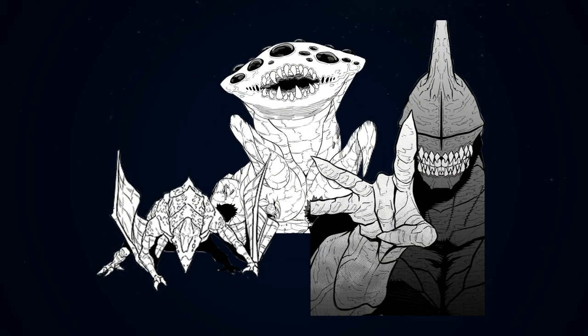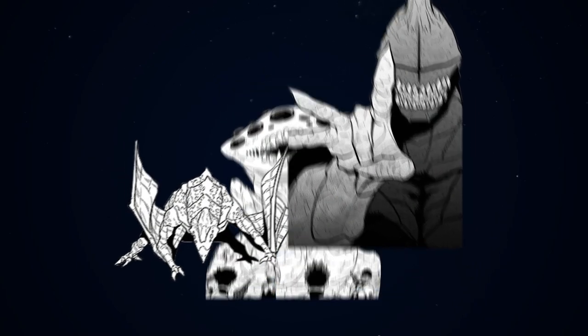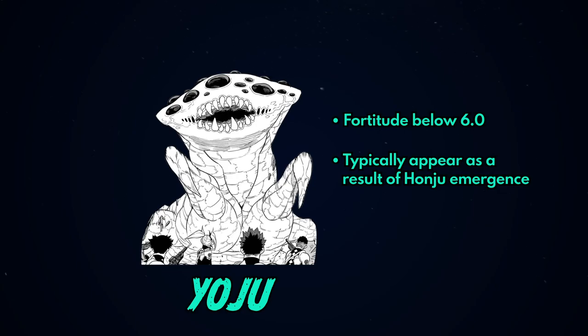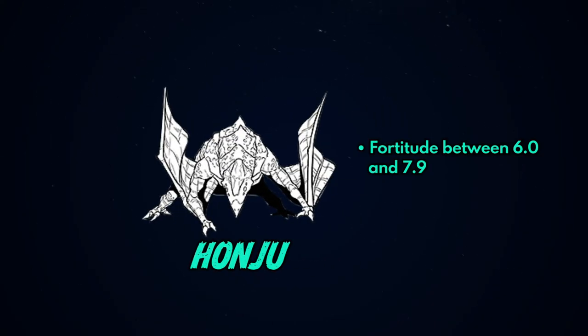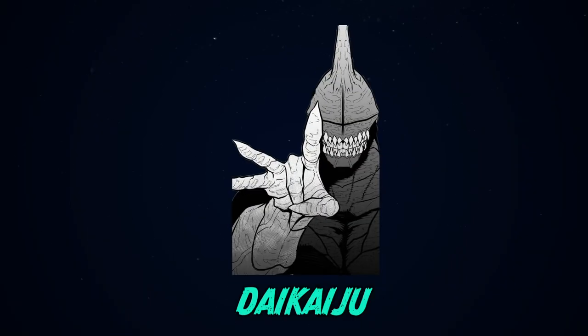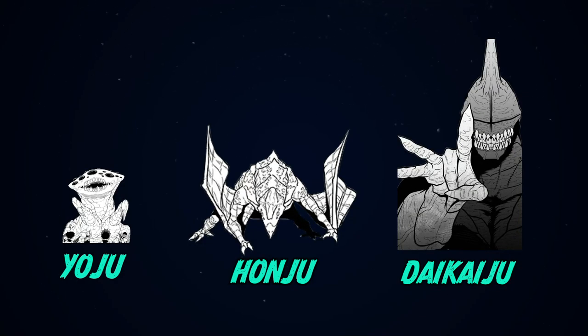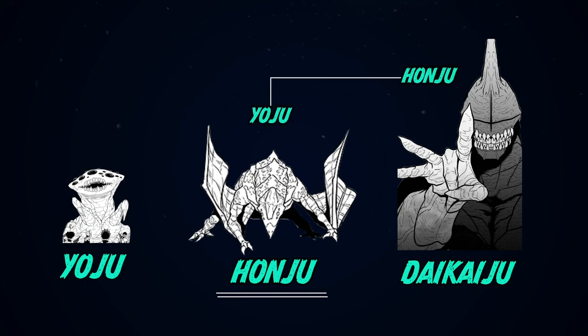So let's summarise everything we've learned today. Kaiju come in many shapes and sizes. The Defence Force gauges the power of Kaiju using their fortitude reading system. Classifications are assigned based on fortitude reading, and these are: Yoju — with fortitudes below 6.0, who typically appear as a result of a Honju emergence; Honju — with fortitudes between 6.0 and 7.9; and Daikaiju — with fortitudes of 8.0 and above. These classifications simultaneously convey the overall hierarchy of active Kaiju as well as their general threat level. In this sense, a Kaiju can be classed as both a Honju due to its threat level, and a Yoju due to it following a more powerful Honju.